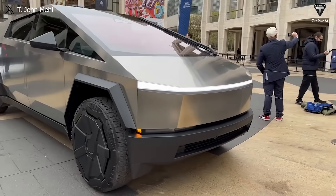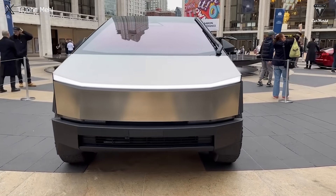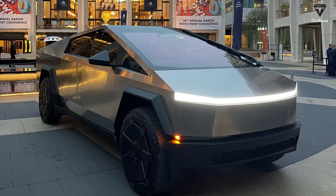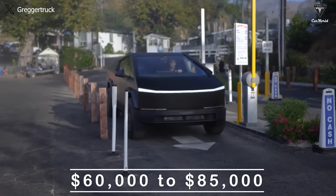The Cybertruck is coming soon and we can't wait to see it in action. This futuristic pickup will be unveiled in less than three weeks and it promises to revolutionize the electric vehicle market. How much will it cost? Our guess is between $60,000 to $85,000.